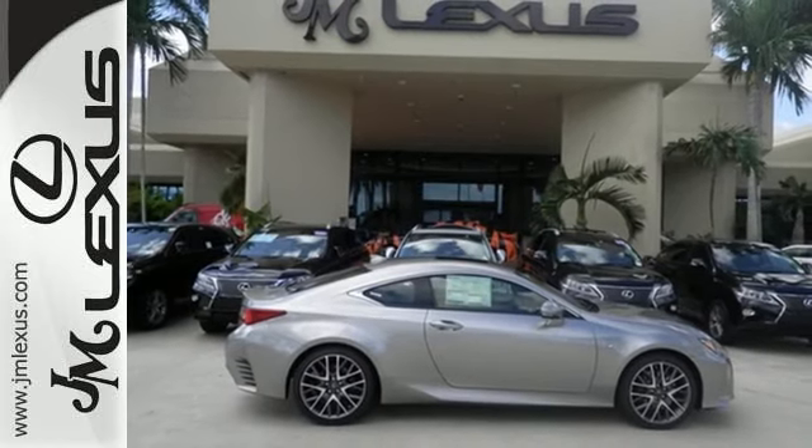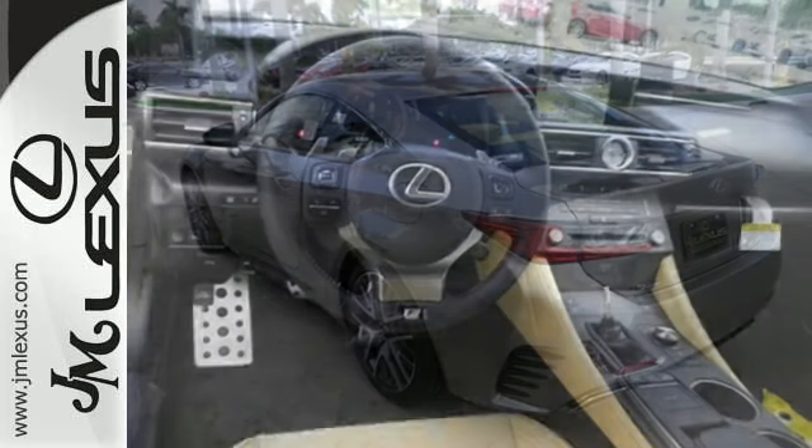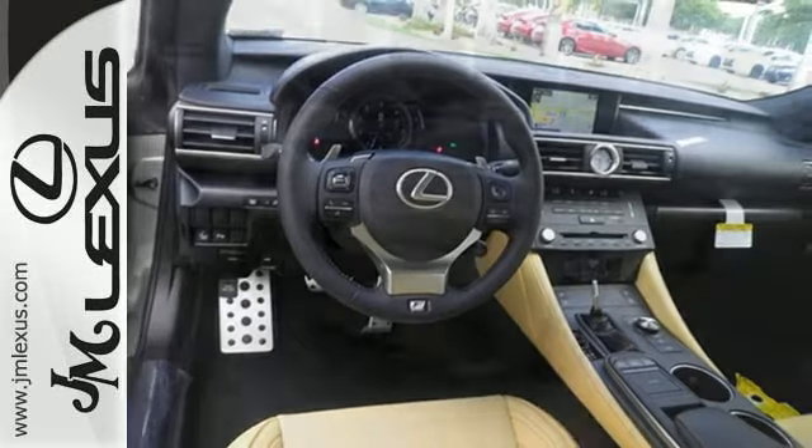While that makes it easy to park, the best place to keep this RC350 is on the road, turning heads. Intuitive control comes in the form of smart access, drive mode select, and smart stop technology.